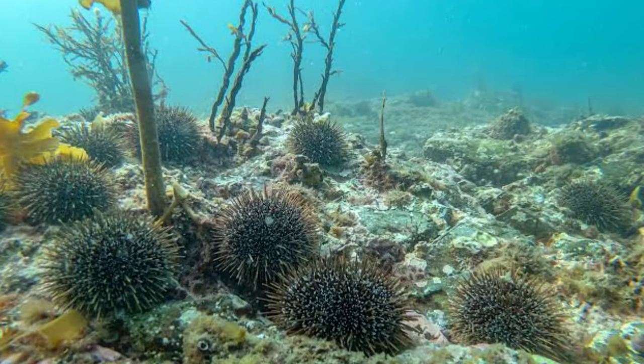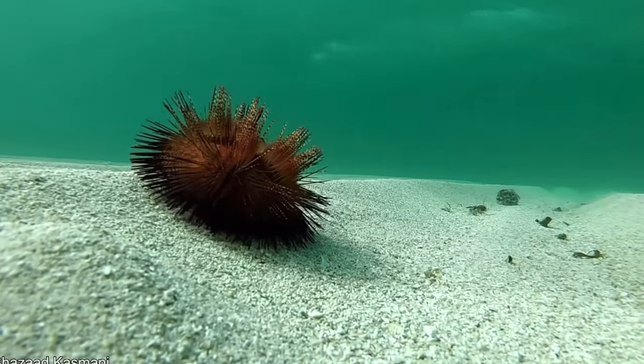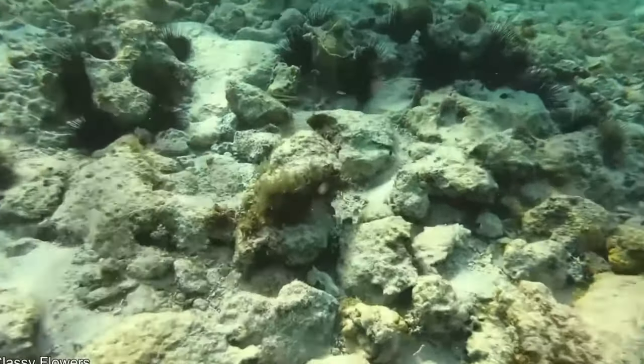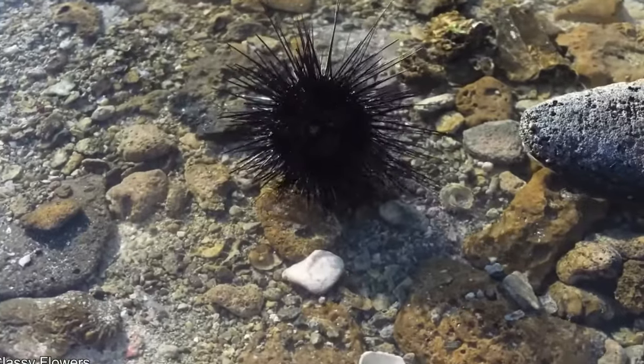Unlike most poisonous animals that only release venom from one organ, they do it from two. They also know how to do the most damage to their unsuspecting prey. First, they will go in with their spiky fins and cause puncture holes, then they will release poison into these holes.